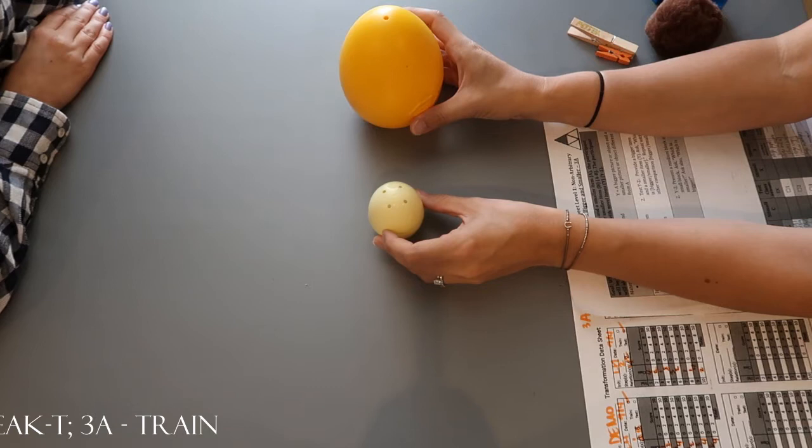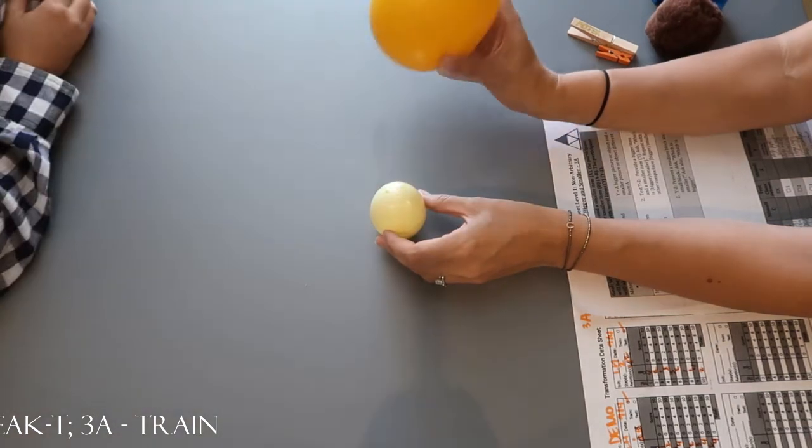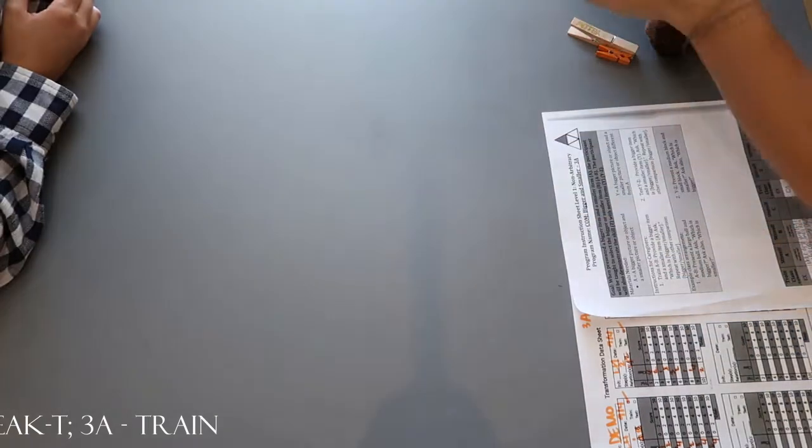Right. Which one's bigger? No, look again. Which one's bigger? That is bigger. Which one's smaller? That is smaller. Nice work.